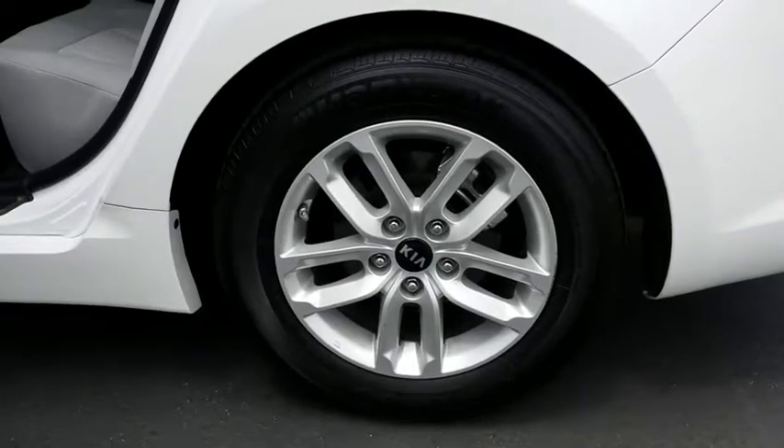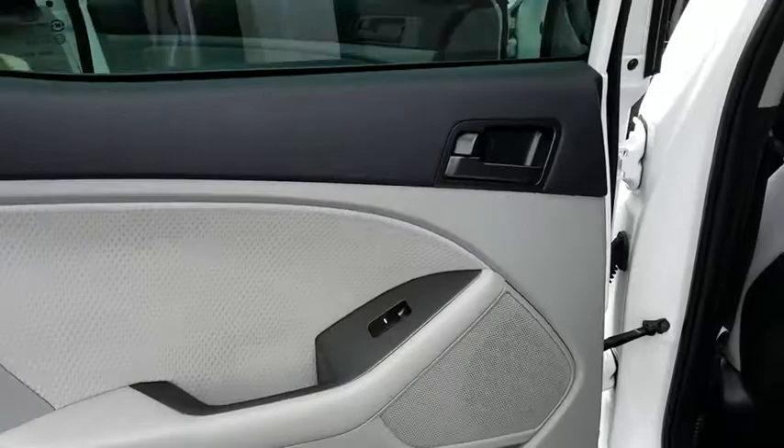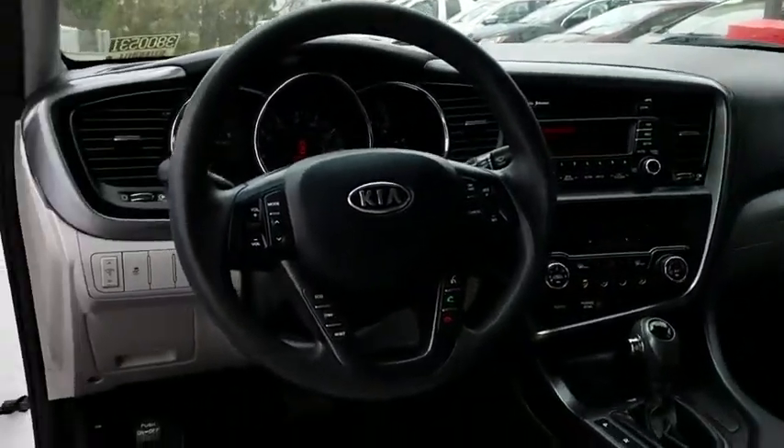Aluminum wheels, cruise control, rear defrost, AM FM stereo radio, front wheel drive, security system, trip computer, power windows, power door locks, MP3 player.